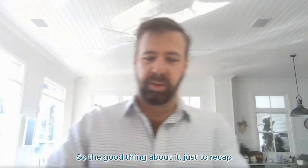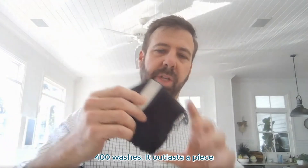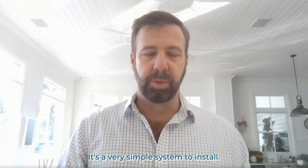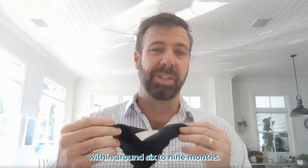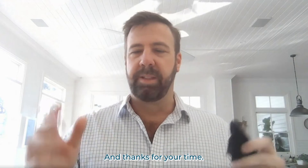To recap: the tags simply iron on, are very low cost, and last over 400 washes — outlasting the piece of clothing itself. It's a very simple system to install and you'll usually get an ROI within around six to nine months. If you're interested, please give us a call at HSC Technology Group. Thanks for your time.